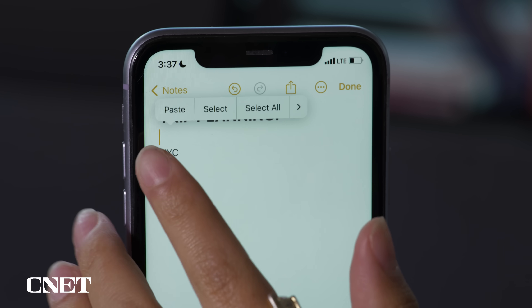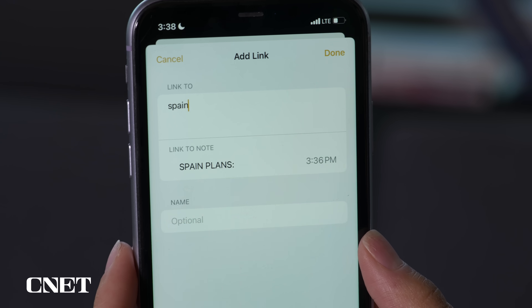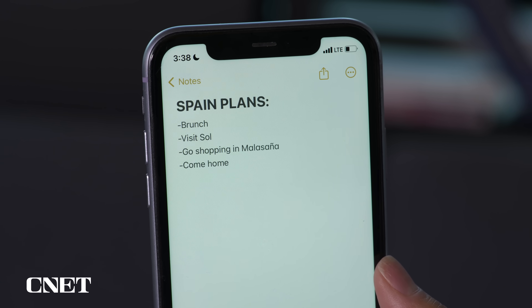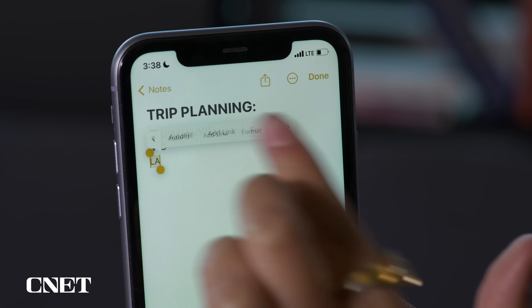Finally, when you're writing a note in the Notes app, you can now link to another note. Just long press while typing, then select Add Link, search the name of the note you want to link, and select Done. Tapping the link will lead you to the other note. You can even add links to specific words by selecting them and tapping Add Link.